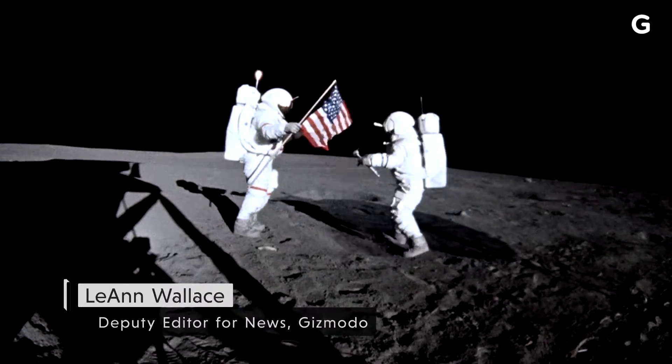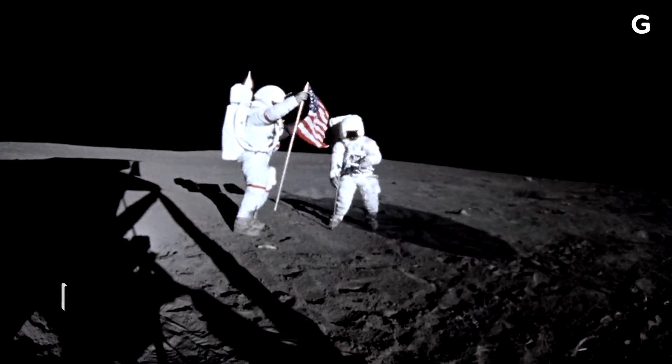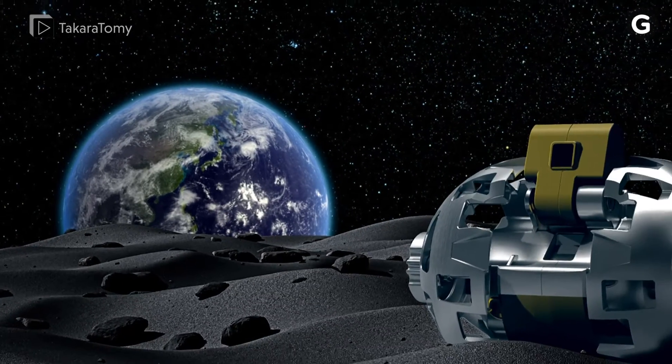Only 12 astronauts have walked on the moon, and there's still so much to explore on the lunar surface. The Japan Aerospace Exploration Agency has a unique plan for an upcoming mission.